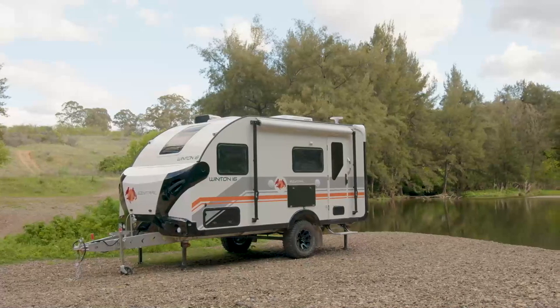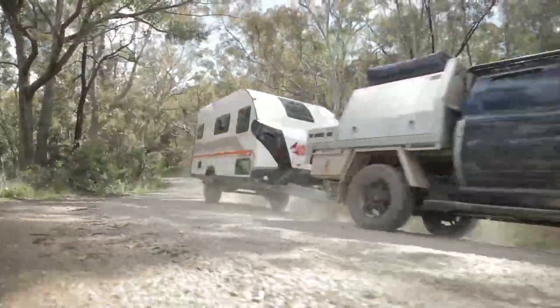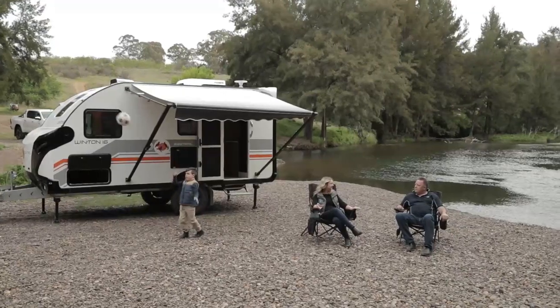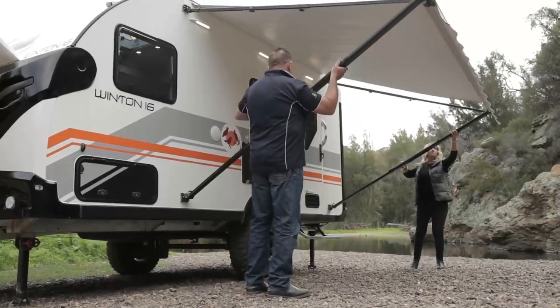The Winton 16 Quad packs in many of the great features of the Winton 18 range, but in a more compact single axle package. This van is the perfect option for those who want a full-size touring van for the family, but want easier maneuverability and a bit less weight behind their tow vehicle.